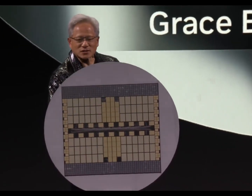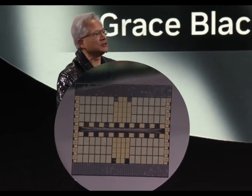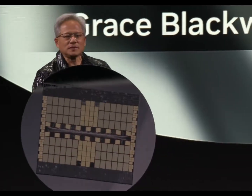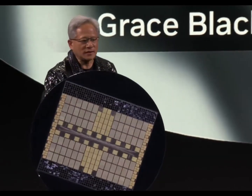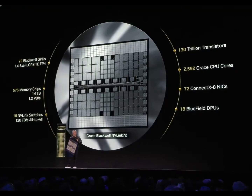If we had to build this as one chip, obviously this would be the size of the wafer, but this doesn't include the impact of yield. It would have to be probably three or four times the size. But what we basically have here is 72 Blackwell GPUs, or 144 dies.